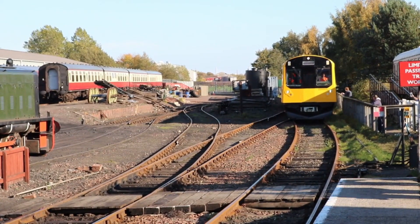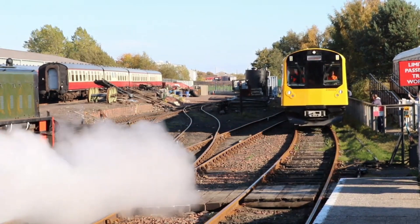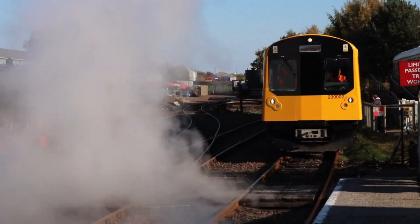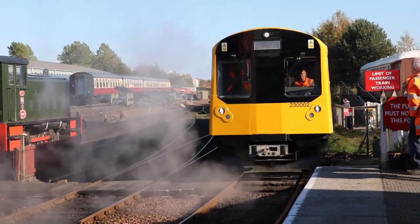Welcome back to the channel. Today we're diving into the fascinating journey of the Class 230 battery train — a story of innovation, ambition, challenges, and the ever-evolving landscape of sustainable rail transport in the UK.